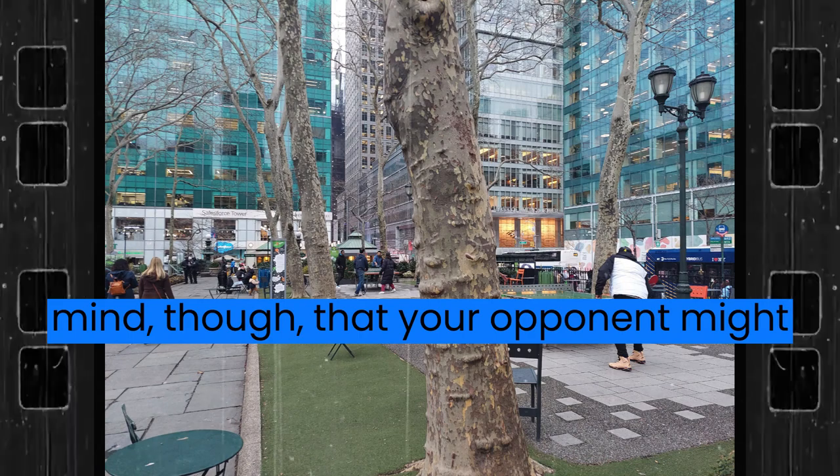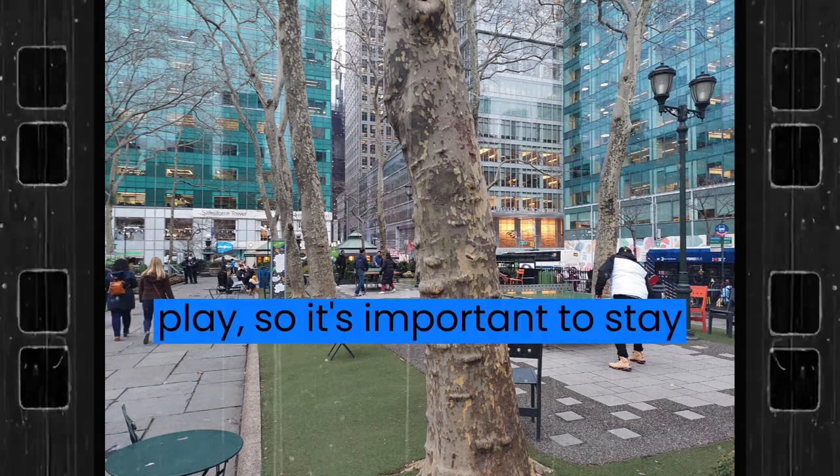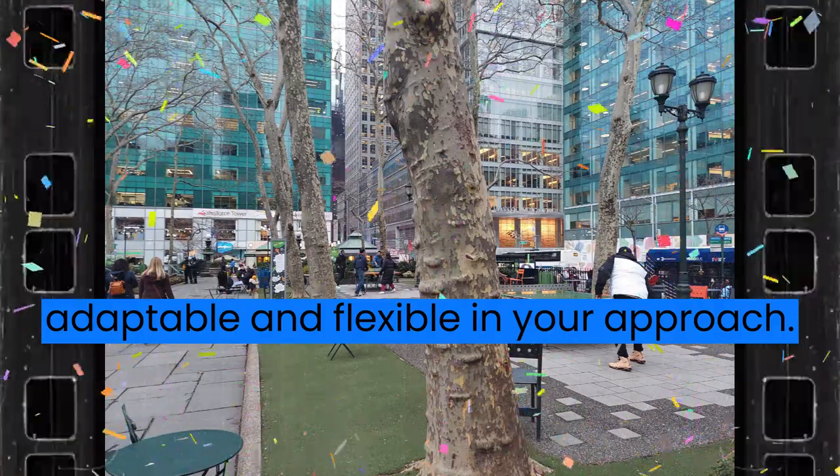Keep in mind, though, that your opponent might also be observing and adjusting their play, so it's important to stay adaptable and flexible in your approach.